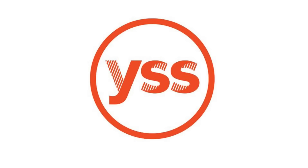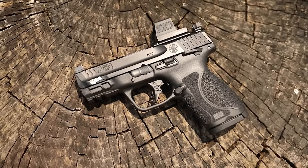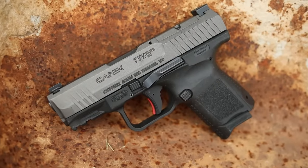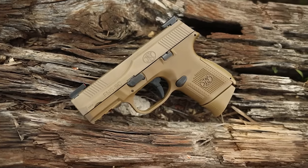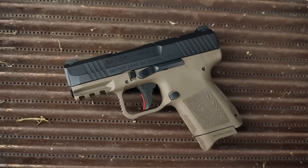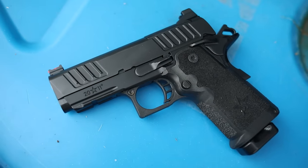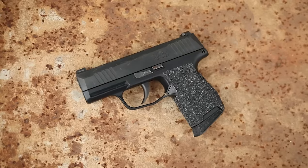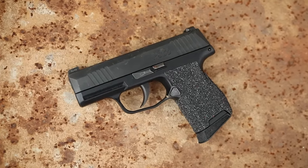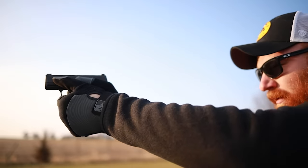First we're going to talk about our subcompacts: the M&P, Canik SC, the fat baby Glock 26, the FN, and the CZ P10 S. Our micros include the Canik MC9, the Glock 43X, the Staccato CS — and we'll talk about whether that's actually a micro 9 in a minute — the P365, and the Shield Plus.